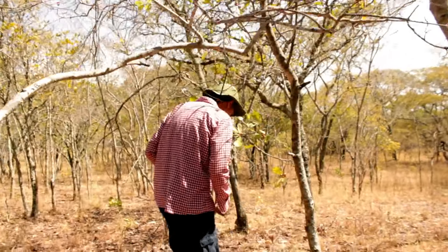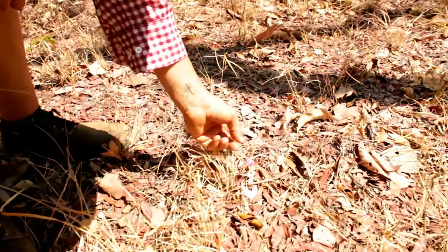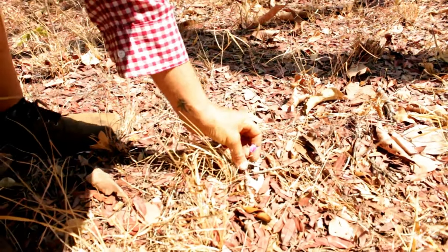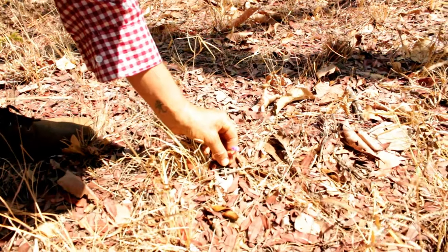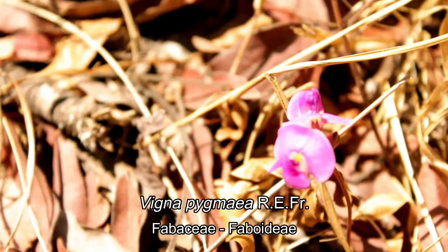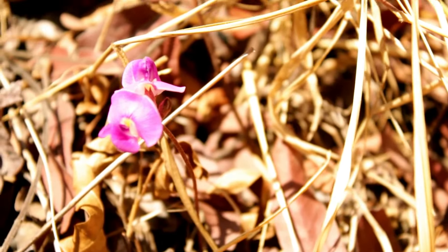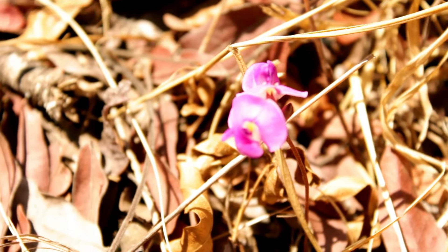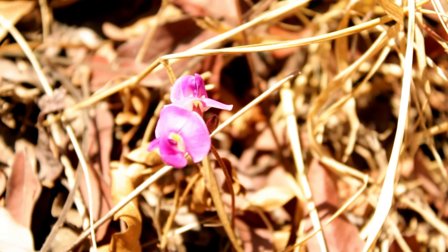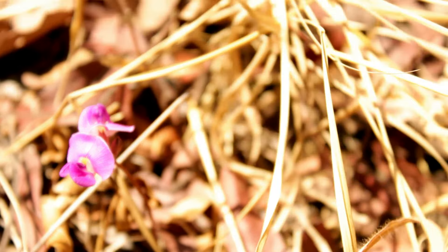We've also got a little tiny Vigna — Vigna pygmaea. So this is a tiny little perennial member of the pea family. Even in this area which hasn't been burnt, it is only flowering about five centimeters off the ground level. This is what it does — it puts up its flowers very early on these short little stalks, two to four flowers per stalk.